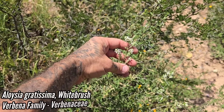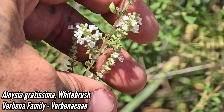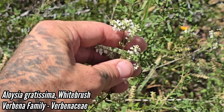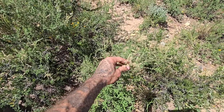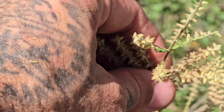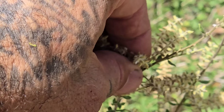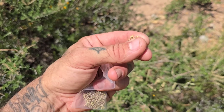White brush — Aloysia is the genus, Verbenaceae is the family. Aloysia gratissima with those tiny white flowers — it smells so good. It's actually in seed — those are the seeds. Those are what the flowers end up looking like when they get pollinated. I'm just going to take a bunch right there — put my hand like that, put this in a little bag.